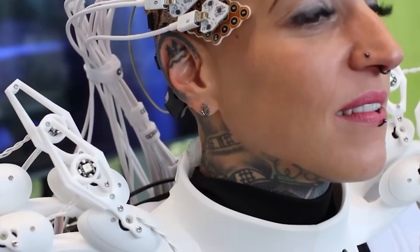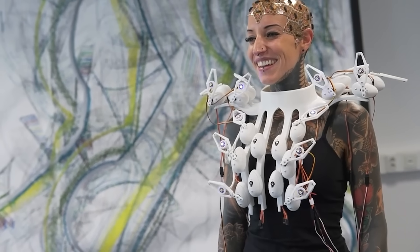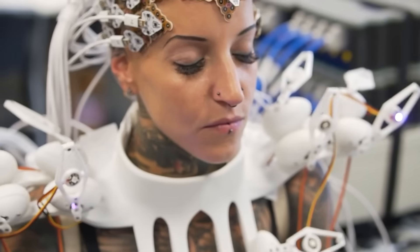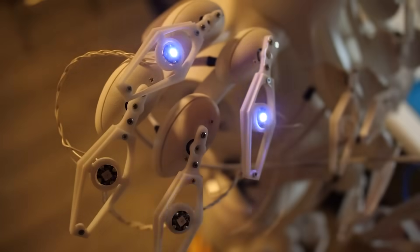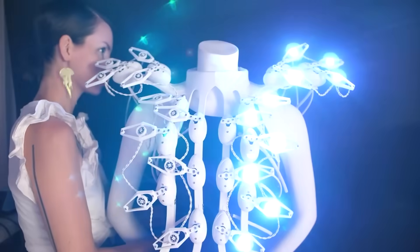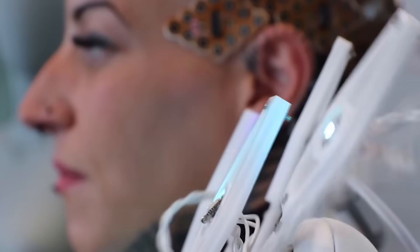The more brain activity, the more the scales move, and if the person feels calm, the dress will glow in a calmer pattern. They've already come up with a new feature in the comments section — in case of danger, the scales should turn into spikes.